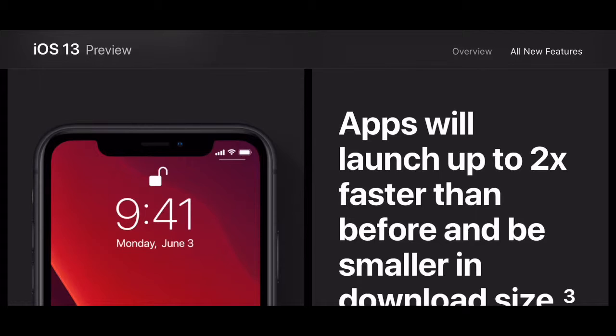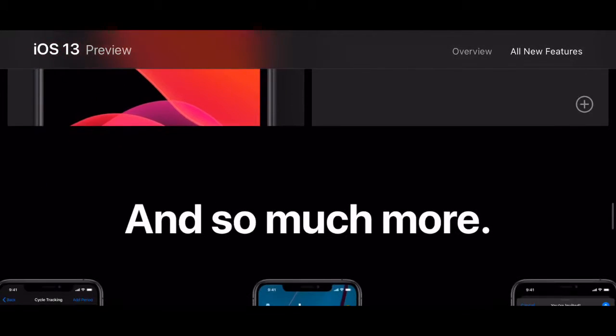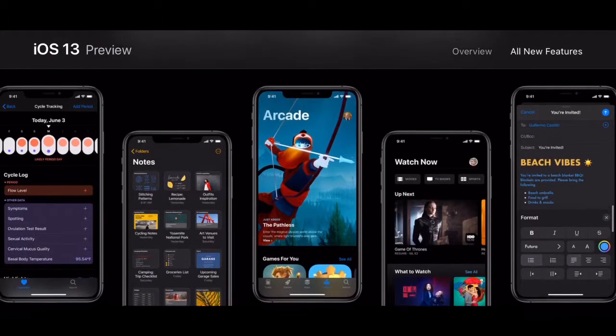This is why iPhones are actually really good. Androids seem to get slower after a couple of months. I don't notice iOS getting slower anymore — I don't think iPhones get slower anymore. There's so much more going on with iOS 13.